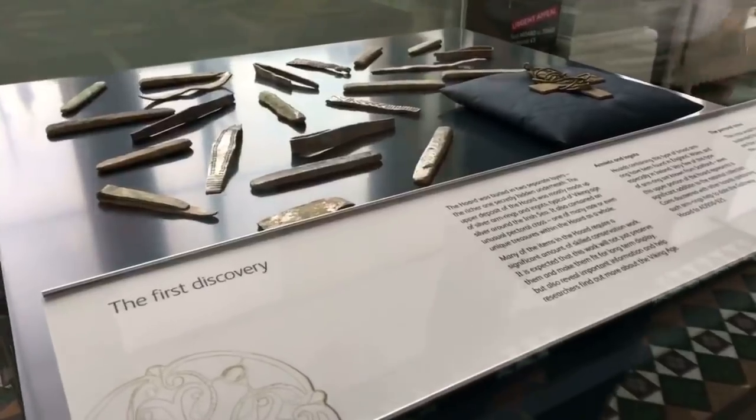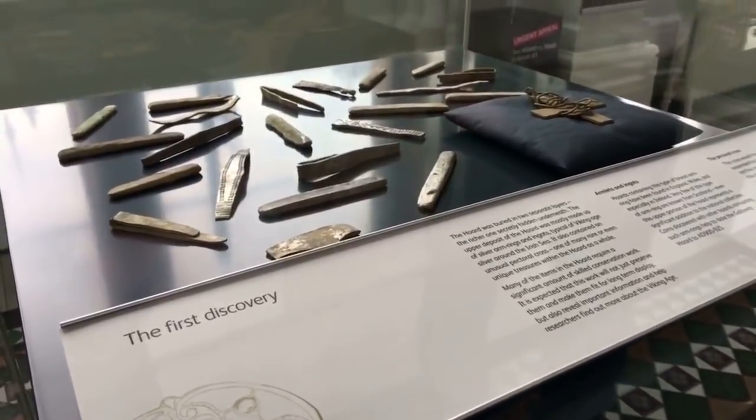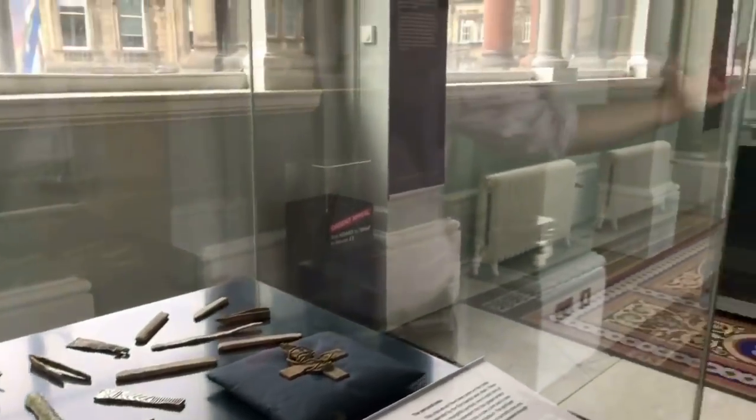So there's been a lot of focus on the real flashy end of the Horde, the gold and the jewels and the unusual material, and it's really the great range of material that makes the Galloway Horde exceptional.